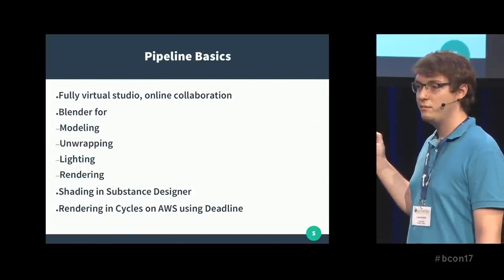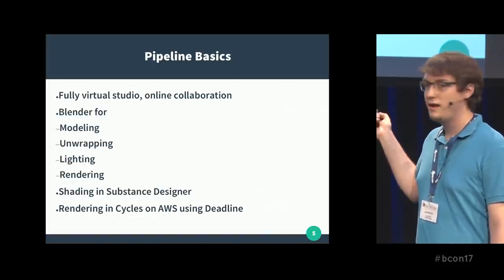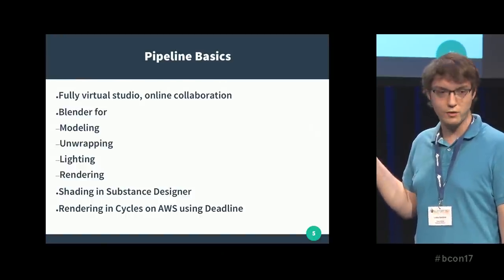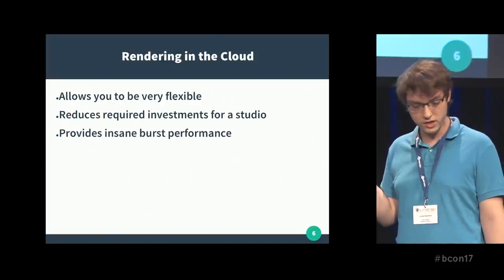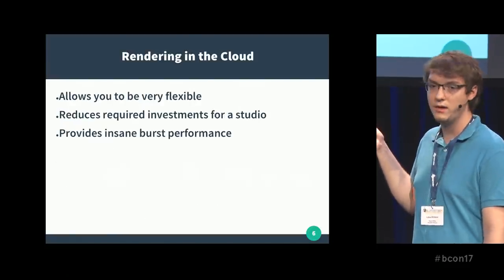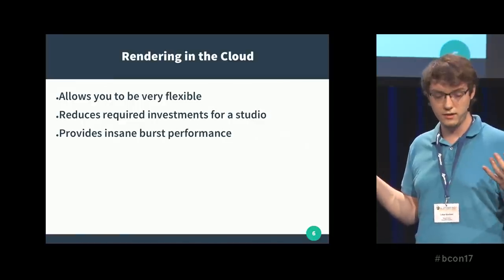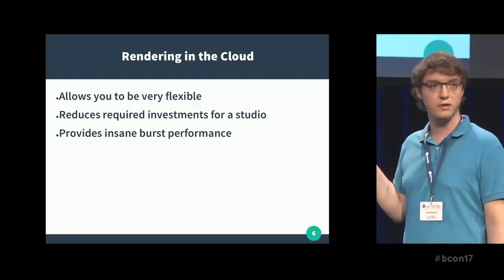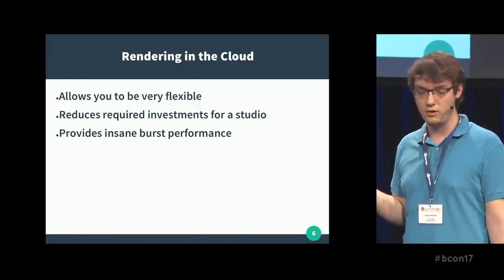That's also a bit special — we're rendering in the cloud, Amazon AWS, using Deadline for render management. Why rendering in the cloud? It definitely has some advantages. For example, it allows you to be very flexible. You can just rent servers whenever you need them, as many as you need. It reduces the investments you need for your studio, because you don't have to buy a hundred servers — you can just rent them on an hourly basis.